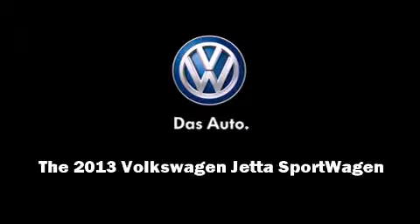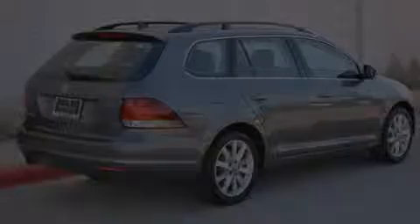This four-door, five-passenger wagon offers the features and options for which you've been searching.